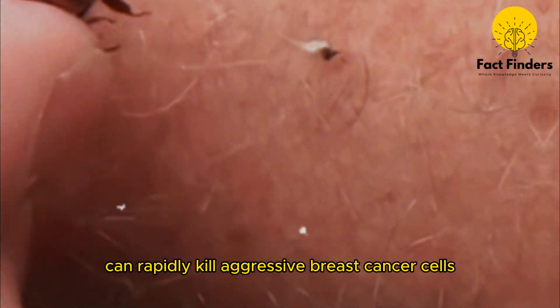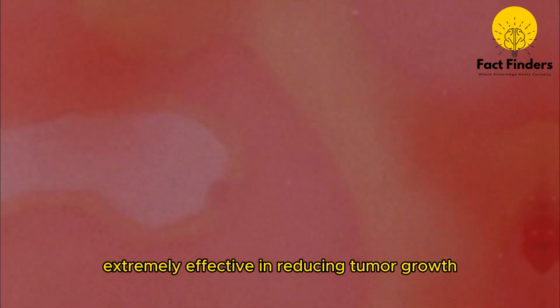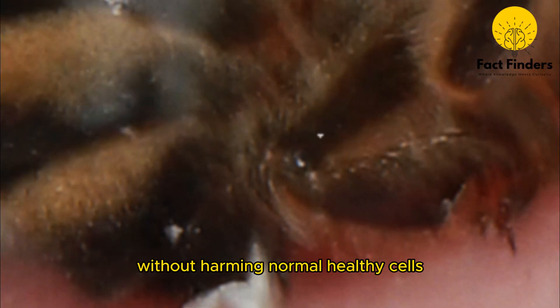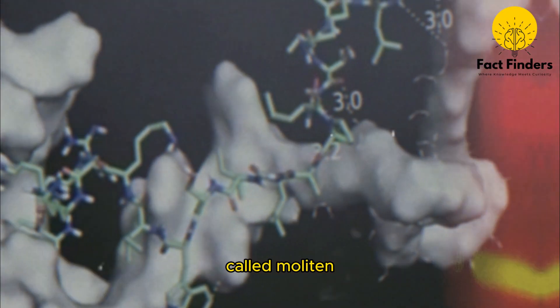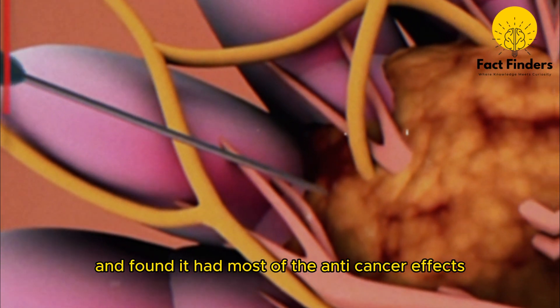Honeybee venom can rapidly kill aggressive breast cancer cells. Scientists found that the venom was extremely effective in reducing tumor growth in animal models, and managed to kill cancer cells without harming normal healthy cells. Scientists discovered that bee venom contains a cancer-killing component called melitin, and managed to reproduce it synthetically in the lab, finding it had most of the anti-cancer effects.